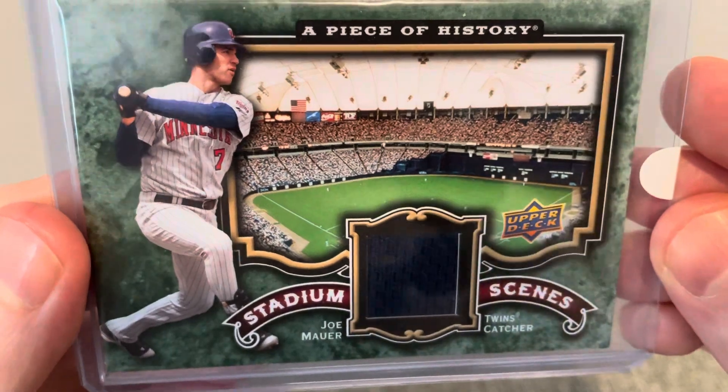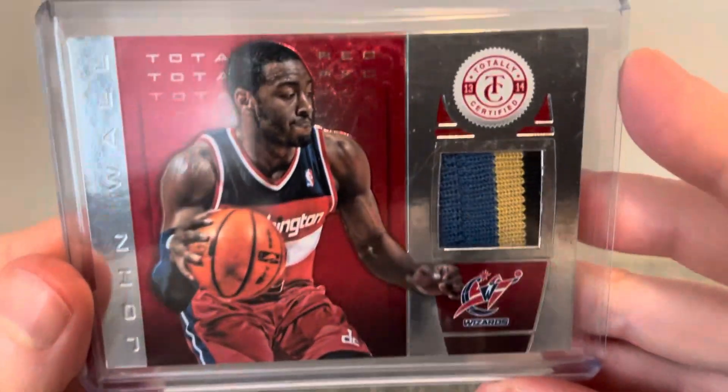Just a great-looking picture of him, and of course the stadium there. Just thought this was really cool. Happy to have that one. Didn't know at the time that he was going to be inducted into the Hall of Fame — that makes it extra cool.